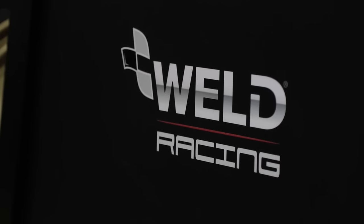I'm Dani Medin with Power Automedia here at PRI 2015. I'm invading people's booths. Wild Racing, Chris Bovis, you're the VP of Marketing.